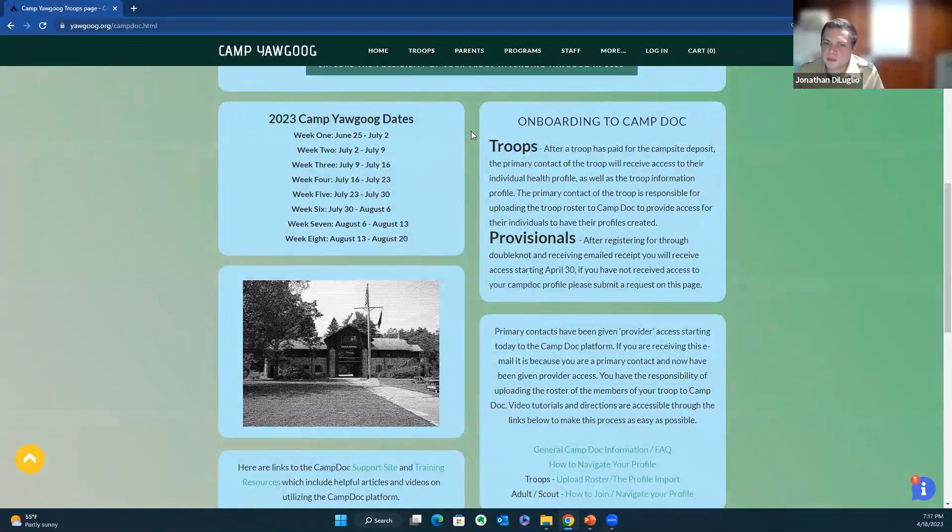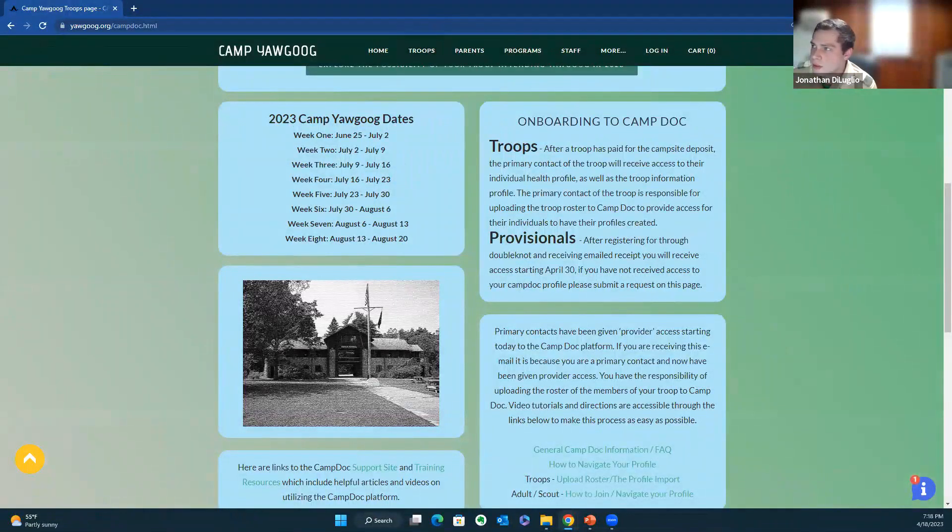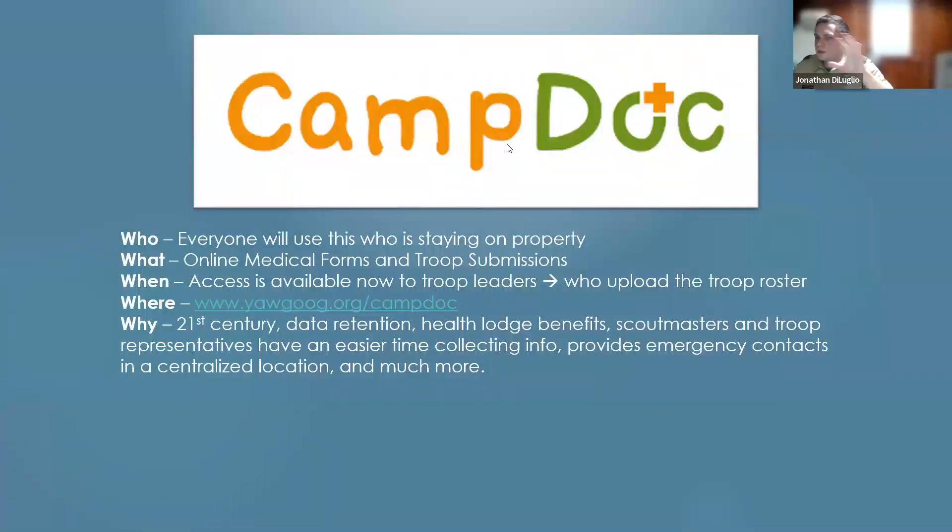We're really excited to have this opportunity to partner with them this year. Moving forward with camp, it's already made life hopefully a lot easier for you for collecting health forms. We do have a Q&A section that our key staff are monitoring. We will have a time for questions at the end, and I happily invite any of the key staff to jump in if there's an applicable question that should be answered.